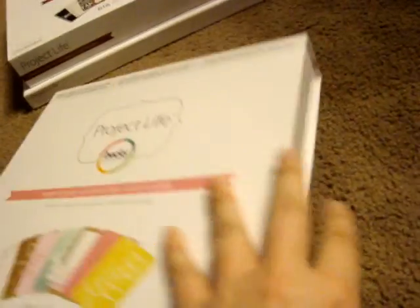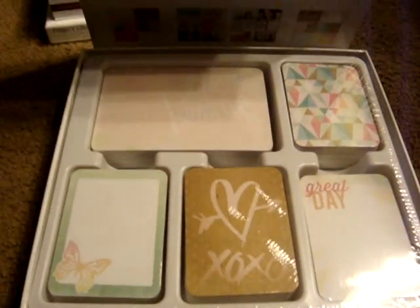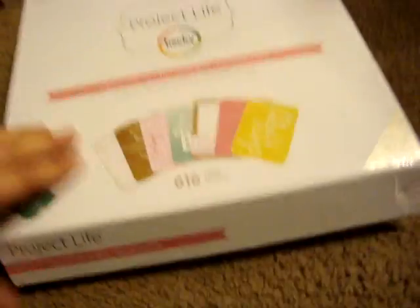I also got this Heidi Swap one, the Dreamy Edition, and this one was on clearance for $17.99. It's very pastel-y kind of colors and I thought that was really pretty, so I got this one.